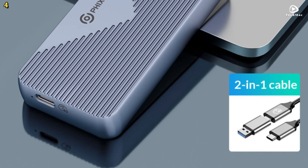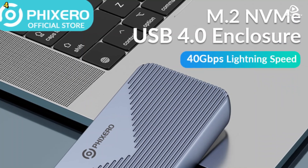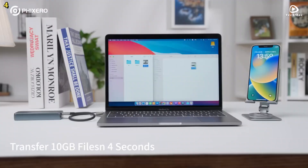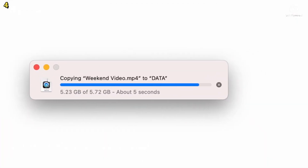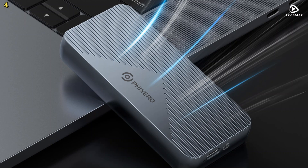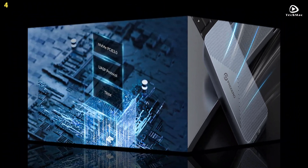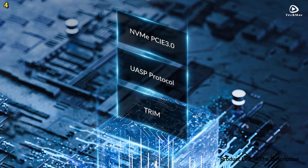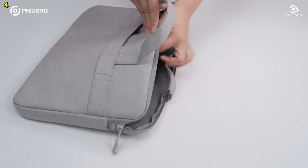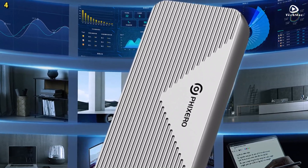One of the standout features of the Fixero High-Speed SSD case is its cooling vest design. The M.2 NVMe enclosure is equipped with an aluminum alloy cooling vest that wraps around the SSD for optimal heat dissipation. The enclosure utilizes CNC technology to cut stripes into the aluminum, significantly increasing the surface area for better heat management. After over 72 hours of continuous testing, the temperature of the case remains close to body temperature, ensuring stable performance and a longer lifespan for your storage device.